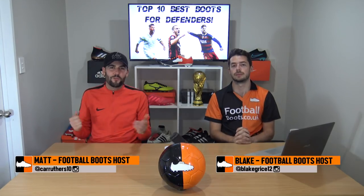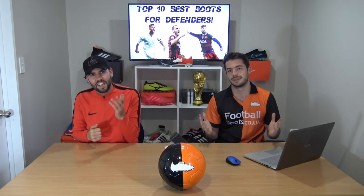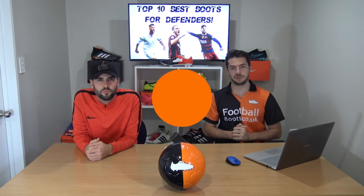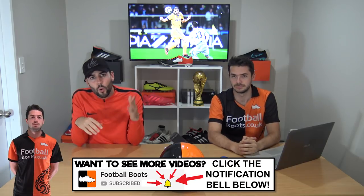What's up guys, Matt and Blake from the Football Boots team. Today this one is for all you defenders out there, so if you're a centre back or a full back then carry on watching. We are ranking the top 10 most popular boots for defenders as worn by professionals. Just a little reminder that boots by position isn't necessarily the most important thing - it's all about what you feel most comfortable and confident in.